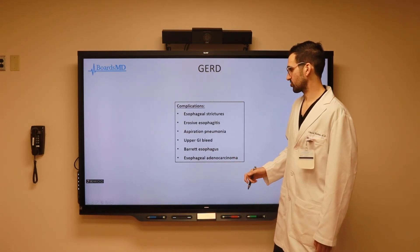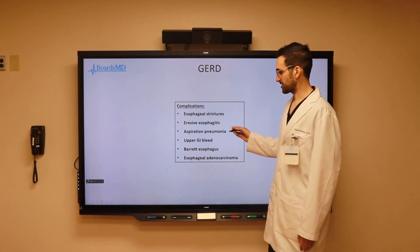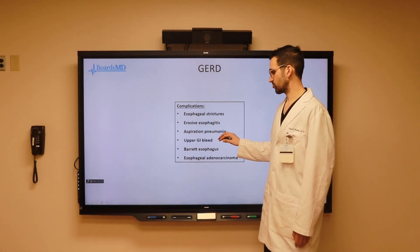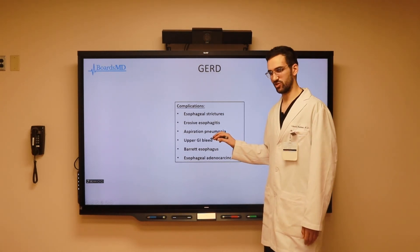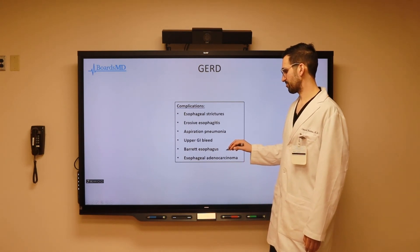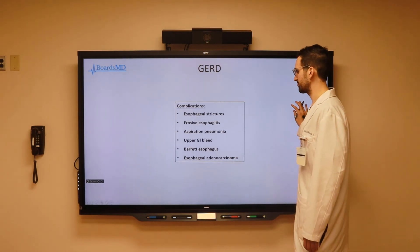These complications include esophageal strictures, erosive esophagitis, aspiration pneumonia, upper GI bleeds — especially true in patients with peptic ulcer disease — Barrett's esophagus, and ultimately our most feared complication of GERD, which is esophageal adenocarcinoma.